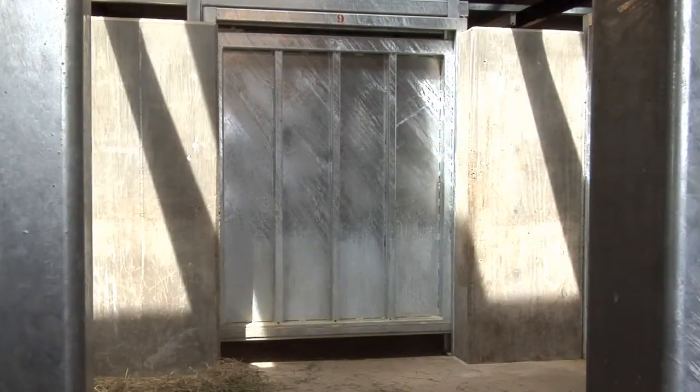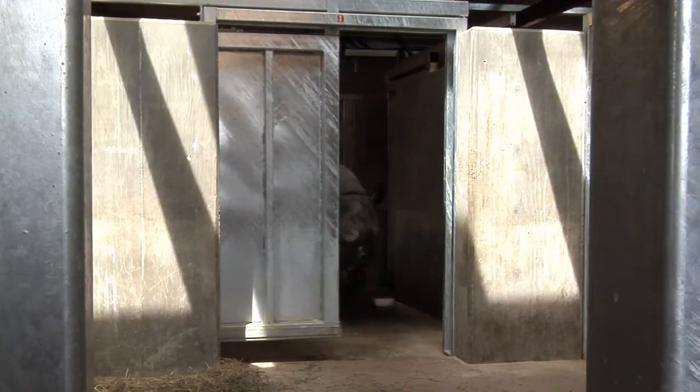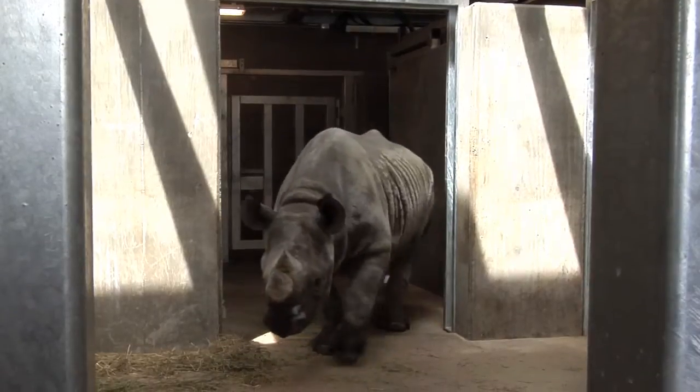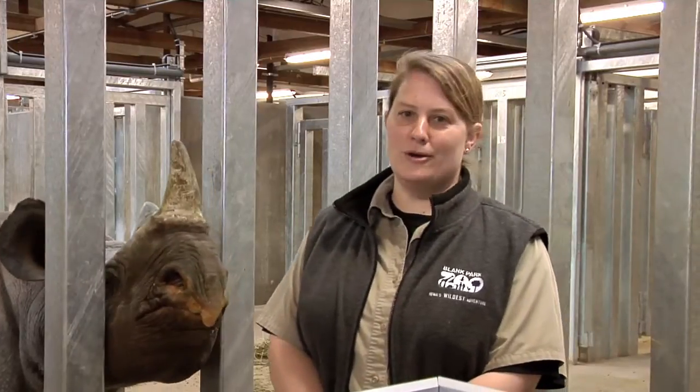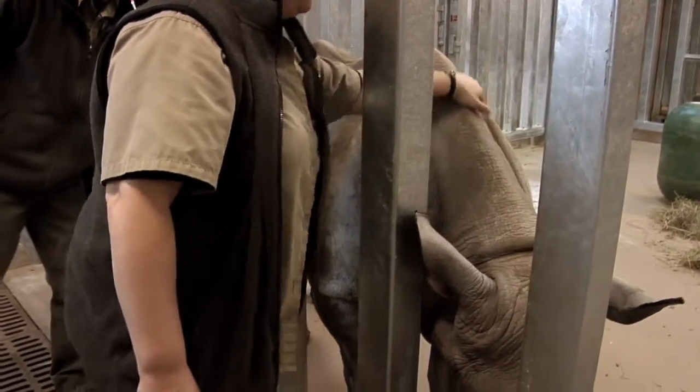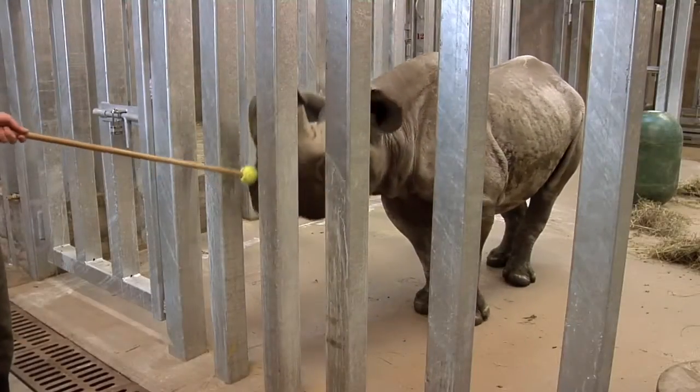All the doors that shift the animals from one stall to the next are controlled by hydraulics, so keepers can move the animals safely. I'm often asked if we go in with the rhinos, and the answer is no. We always interact with them from the other side of a barrier. This form of animal management is called protected contact.